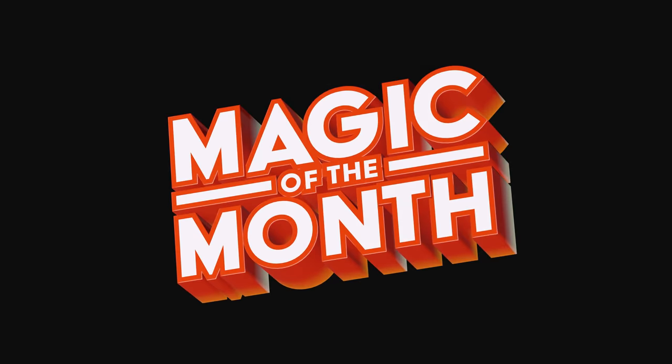Welcome to Magic of the Month for the month of May. Let's get into it. Thanks to Pronamel for sponsoring this video.